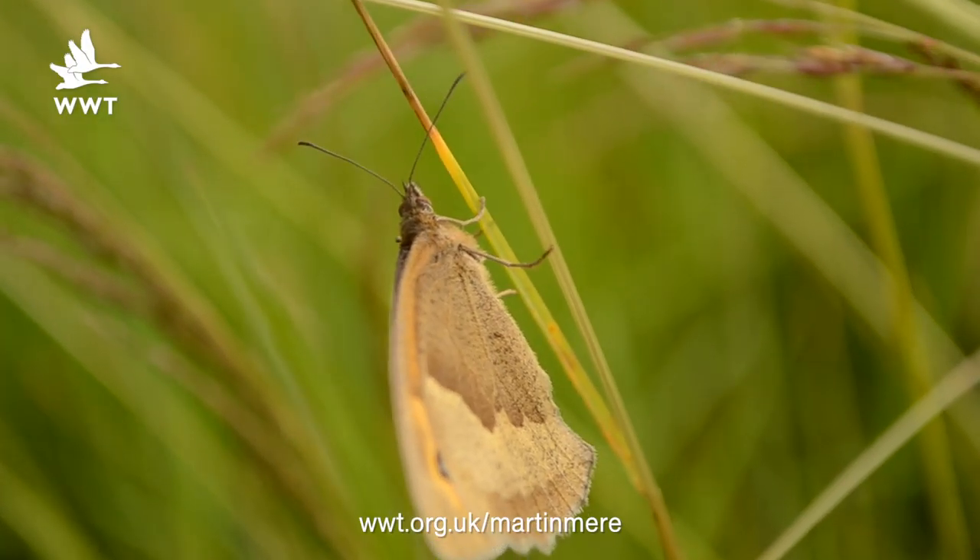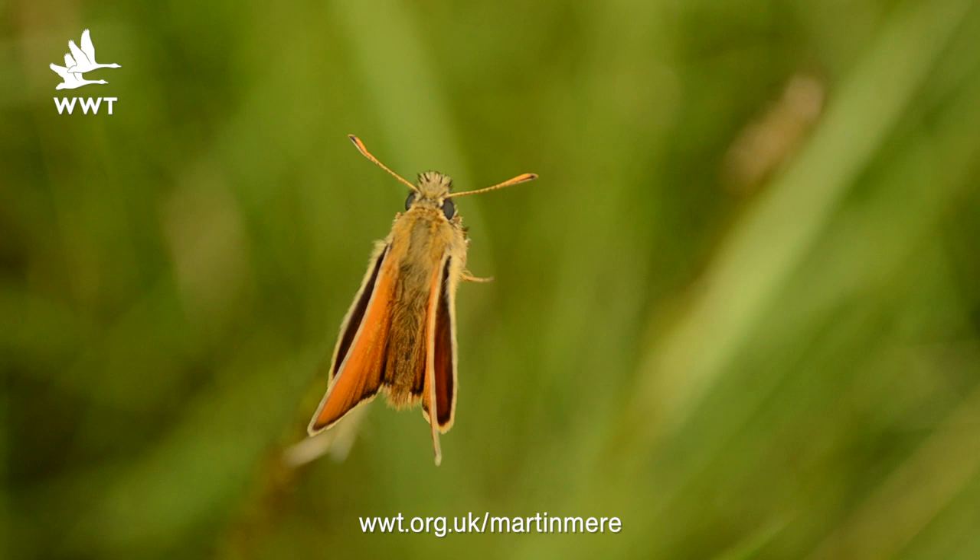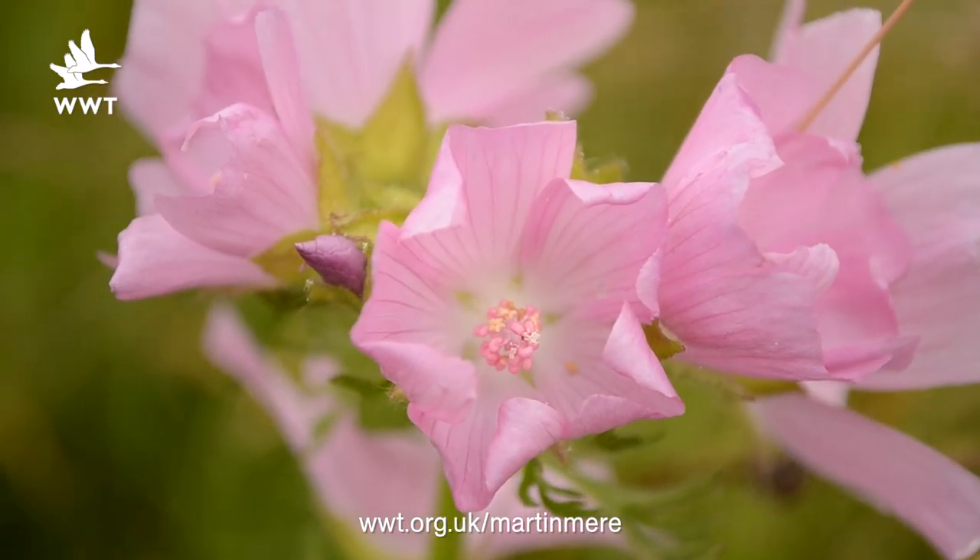It's been a fantastic year for insects, in particular butterflies, which can be seen all along the nature trail. We're getting a small tortoiseshell, small skippers, and I can also see them in the butterfly gardens where all the flowers are in bloom.